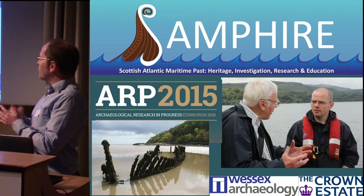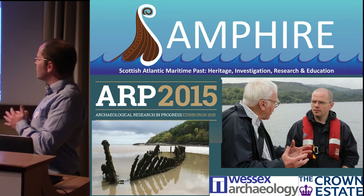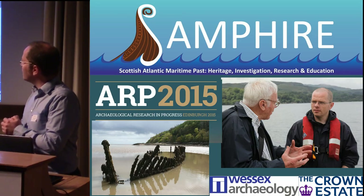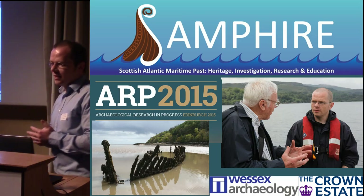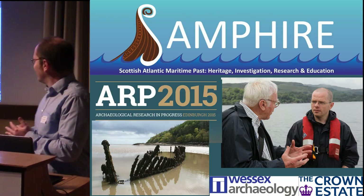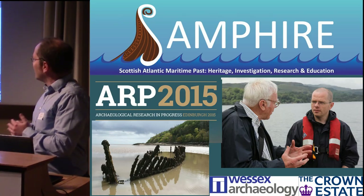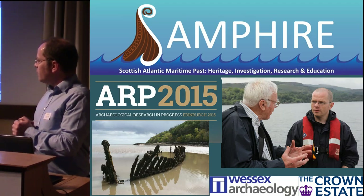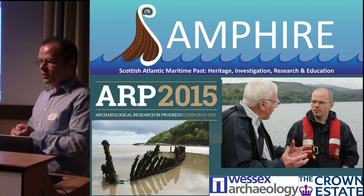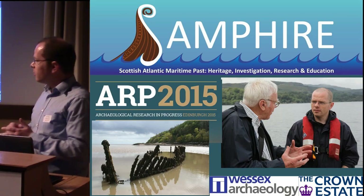Sampire is an acronym for the long-winded Scottish Atlantic Maritime Path Heritage Investigation Research and Education. It's basically to do with sourcing information about maritime archaeological sites, mainly under the water, below the tidal range, from the knowledge held in communities on the west coast of Scotland.